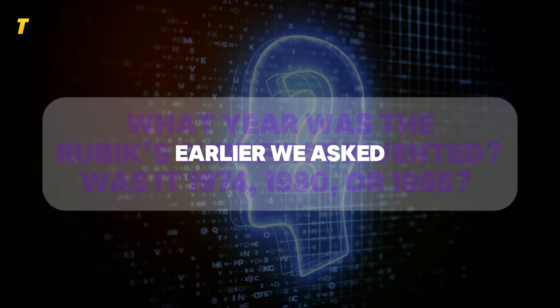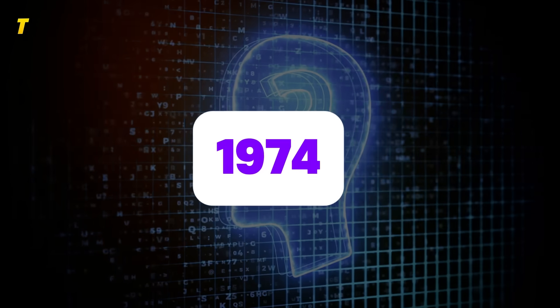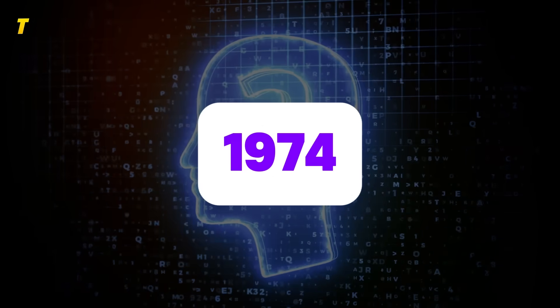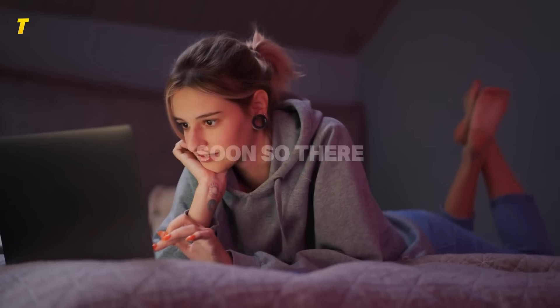Trivia answer: earlier we asked what year was the Rubik's Cube invented? The answer is 1974. Did you get it right? Drop a thumbs up if you did. And here's the contest we teased — we're giving our Tony's Top Tech family something special this holiday season. The only way to enter? Be subscribed, stay active, and keep watching our upcoming videos. I can't tell you the prize just yet, but trust me, it's worth it. Details are coming soon.